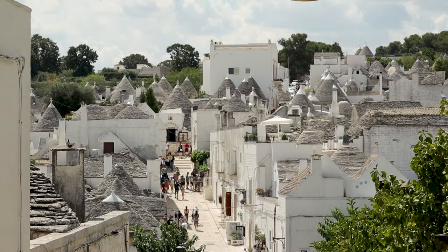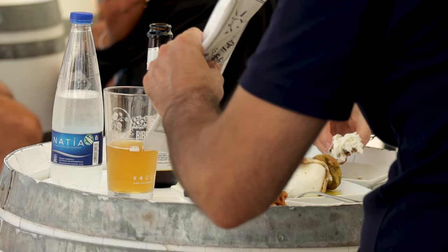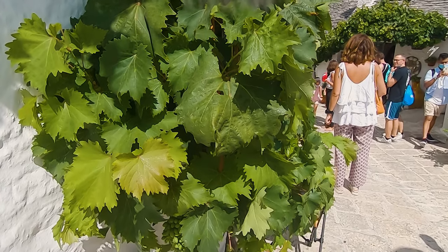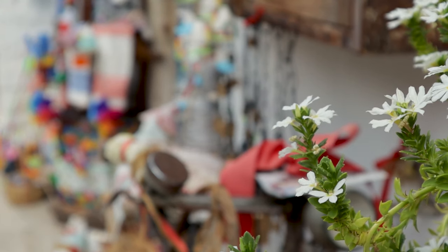Around the main tourist area there are several restaurants and pizzerias, some in Trulli and at least one with an outside terrace. On Thursdays there's a great fruit and veg market where you can buy loads of local produce like watermelons or Panehook cherries.